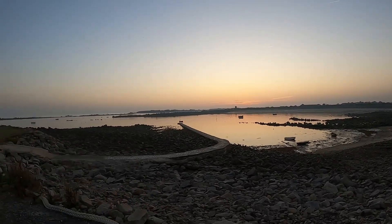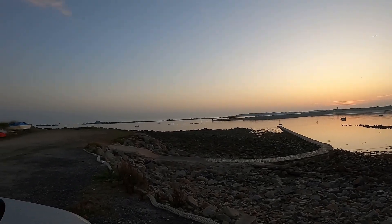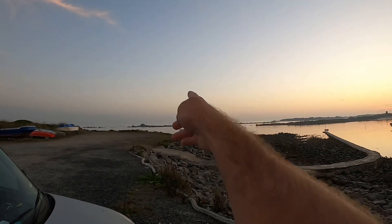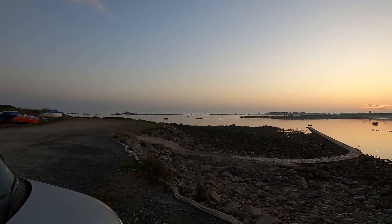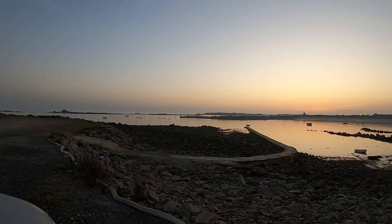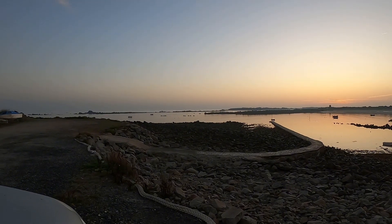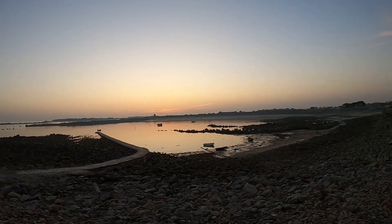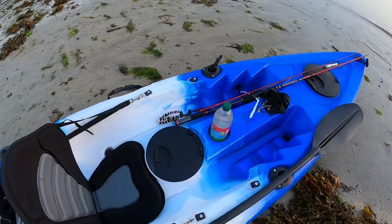Check that out for a morning guys, it is flat! That means one thing — we're off on the kayak this morning, heading to the back of those rocks over there. With an ebb tide, we're currently two and a half hours to low water. We'll probably be fishing a couple hours of the flood tide and see if we can hook some big bass. Let's get out there, hopefully one for the barbecue tonight!